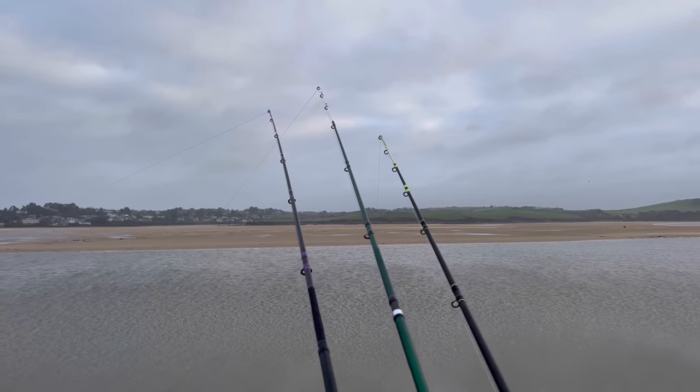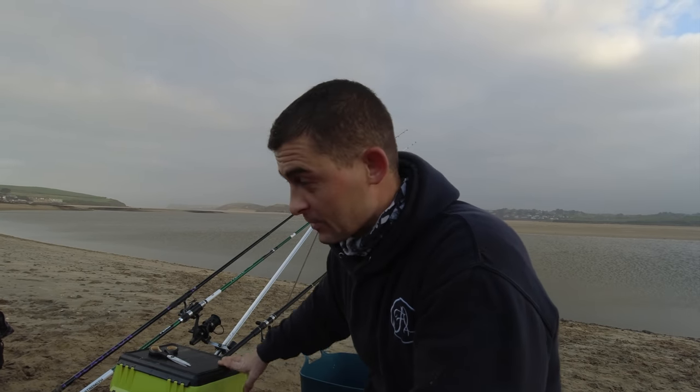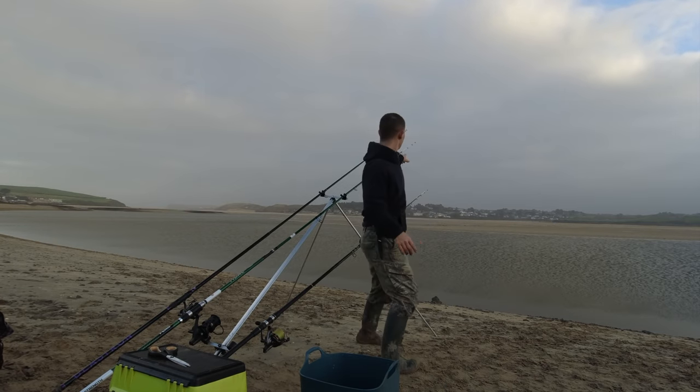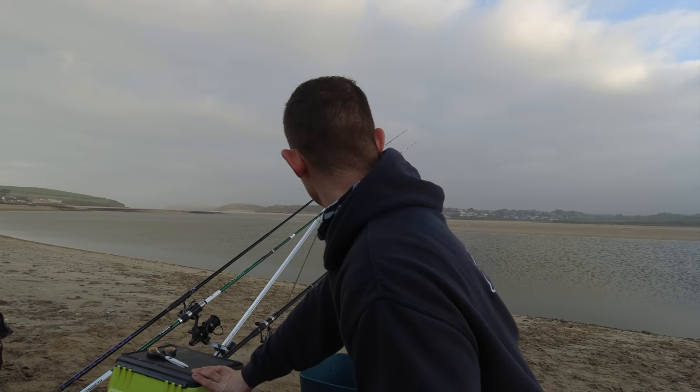There are bites everywhere now. The fish are just coming thick and fast, but unfortunately it is all schoolies - they're just non-stop. I must just be fishing into a shoal of them. Every single time I've got a bite, and the birds are out there too. There's definitely a lot of fish around but unfortunately it's all little tiny schoolies. We've got about another 20 minutes here before I'm going to have to move back or get cut off, so I'm going to fish it hard.